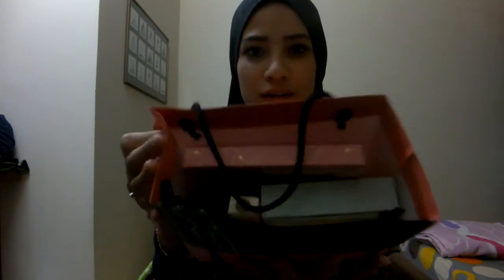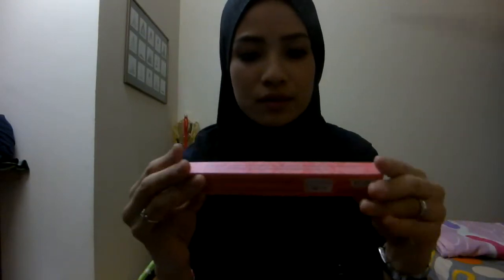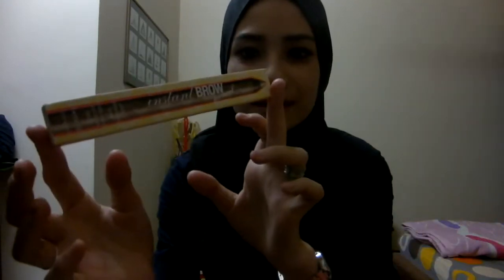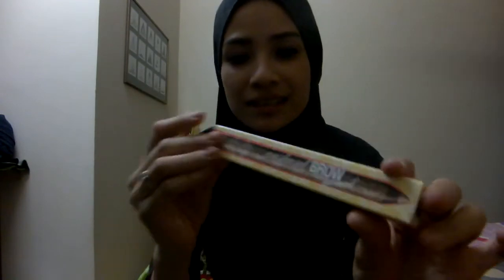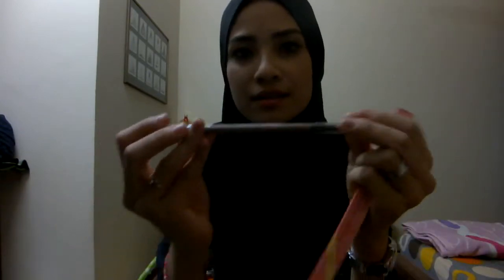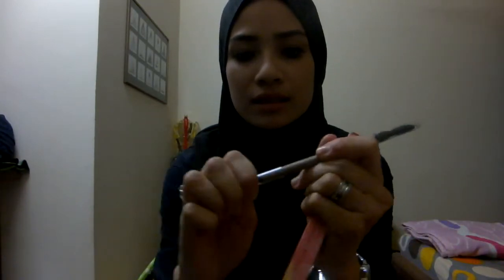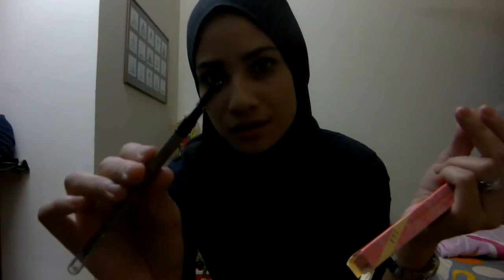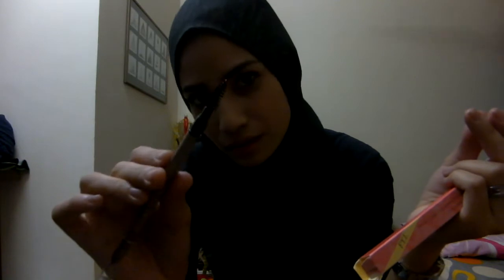So this is some of the stuff I got. Let me show you one by one. The first thing I got is an instant brow pencil — it's like this. There's an eyebrow pencil, and here's the wand, the other tip is like a brush.